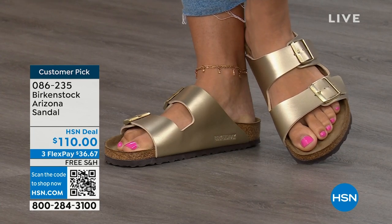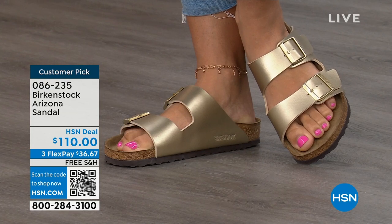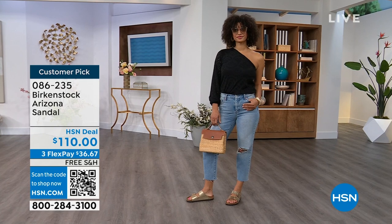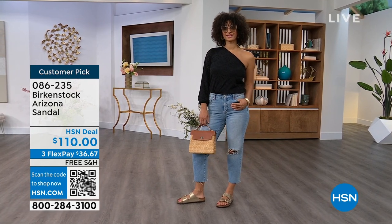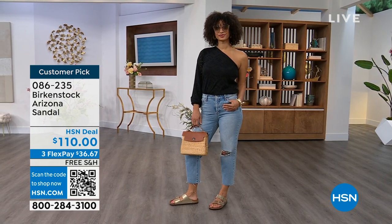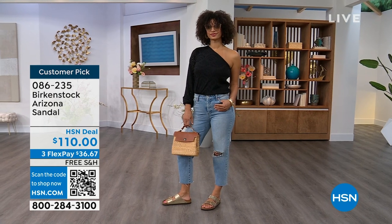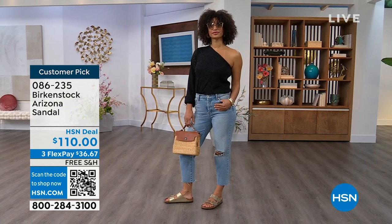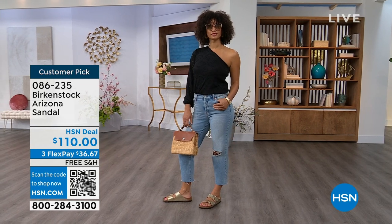So if you feel the same way about the gold or any of the colors, pick them up. Item number 086-235. The flex pay is $36 and change and the shipping is free. For somebody who already has the Arizona and this is their style, it's just a matter of color options — and there are truly endless color options from Birkenstock.